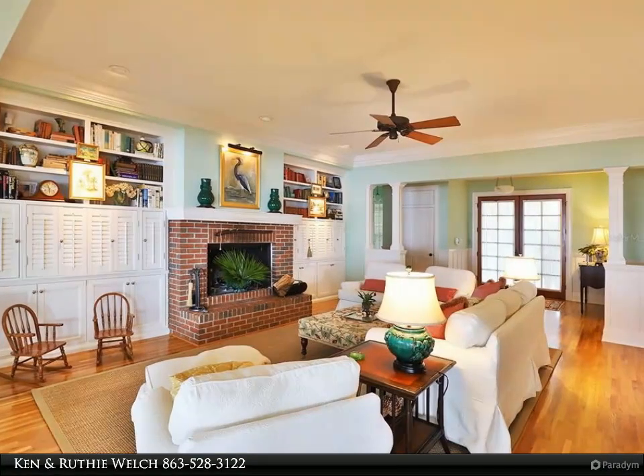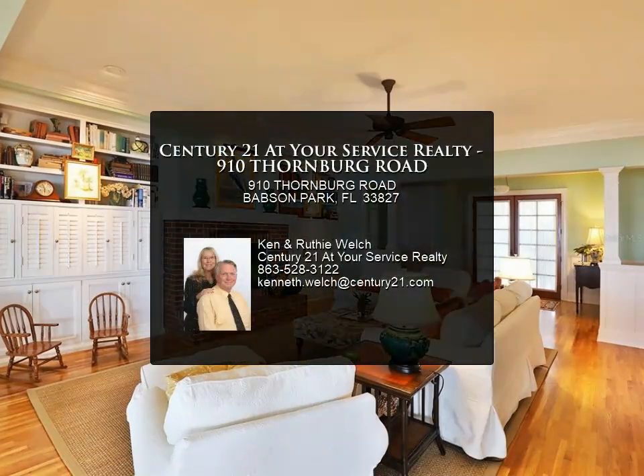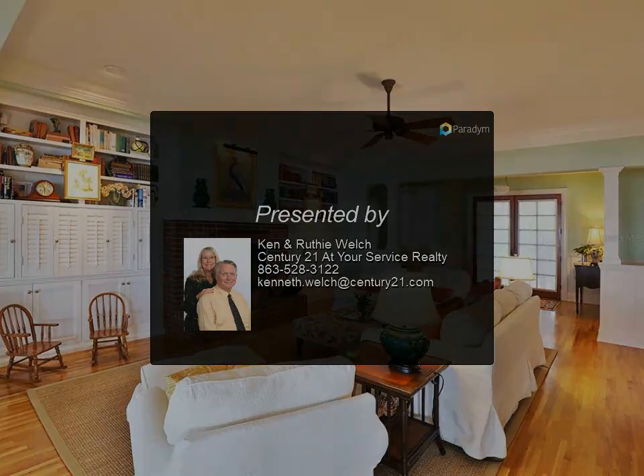Outside, the paver driveway leads to a side entry three-car garage, and there's a shower on the lake side. Crooked Lake is a 5,000 plus acre lake recognized by the state as an outstanding inland waterway. For more information, please contact Ken and Ruthie Welch at Century 21 At Your Service Realty.